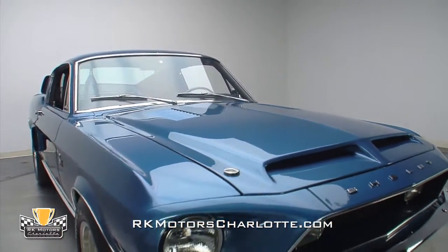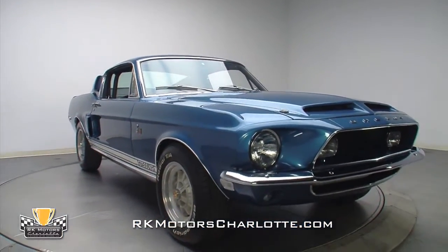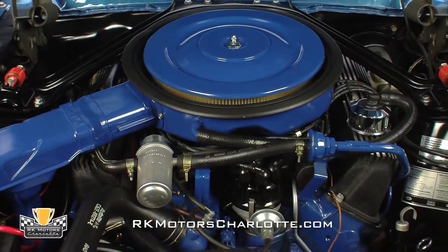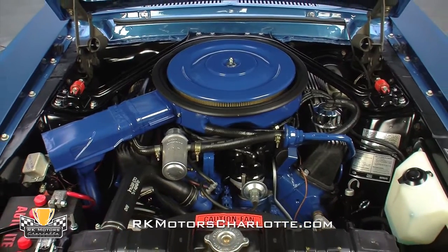The paint is two-stage urethane that glitters in the sunlight, and the fiberglass pieces are in excellent condition. The original 428 Cobra Jet engine lives in a fully detailed and beautifully restored engine bay that is befitting a car of this caliber.